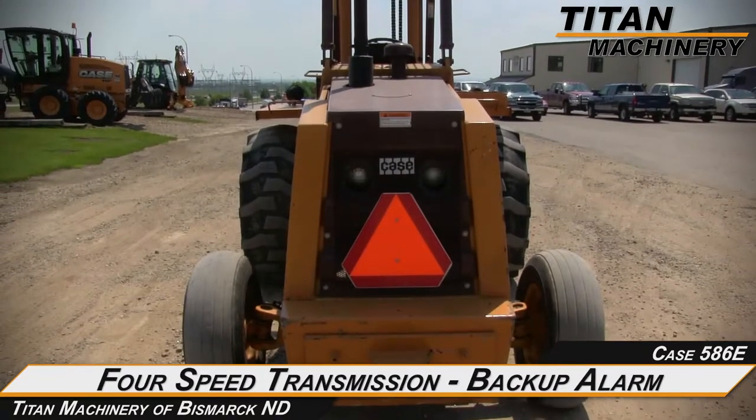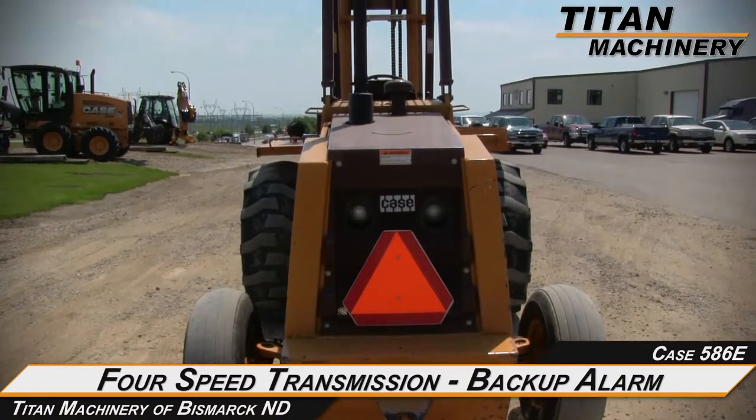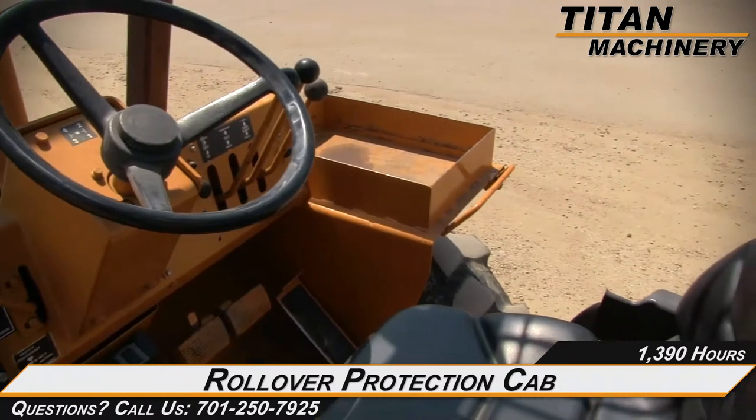It also features a four-speed transmission and backup alarm, and an open rollover protection cab.